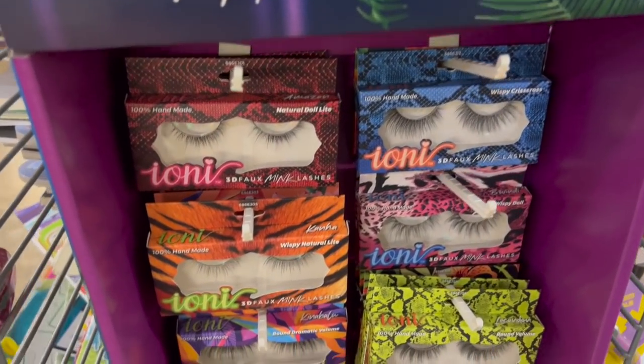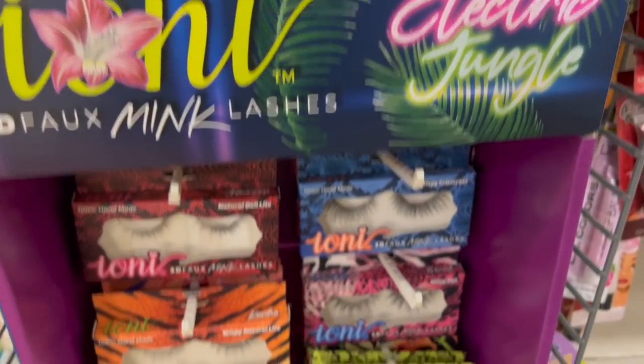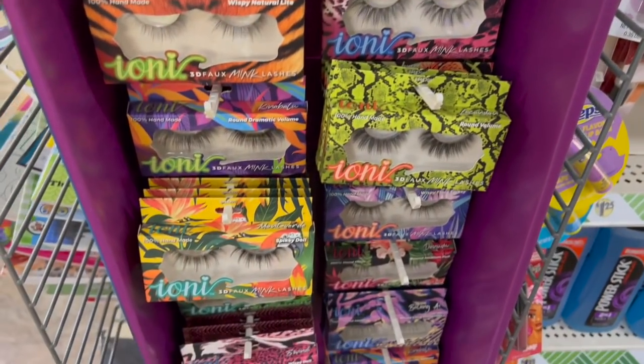This location did get all of the Ioni 3D mink lashes — the Electric Jungle Collection. They're all here.